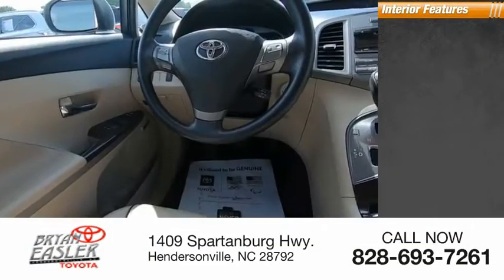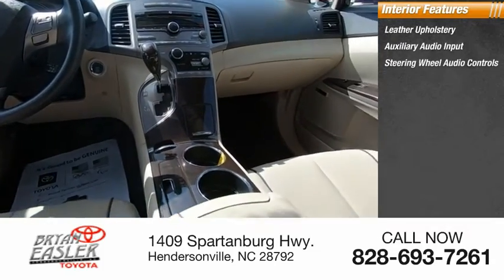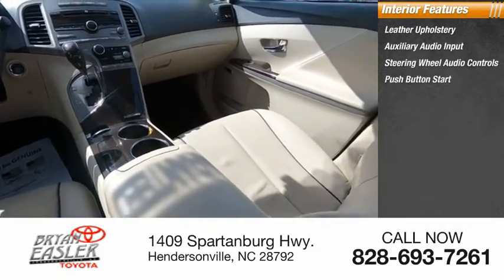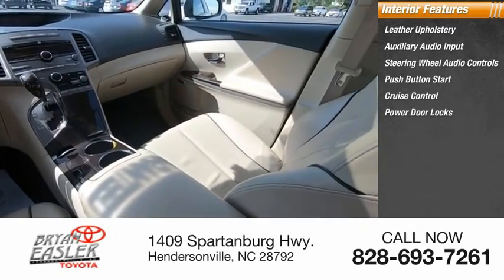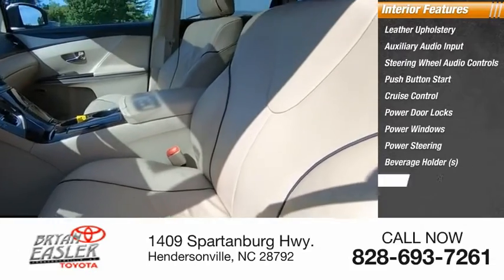Inside you'll find leather upholstery, auxiliary audio input, steering wheel audio controls, push-button start, cruise control, power door locks, power windows, power steering, beverage holders, and climate control.